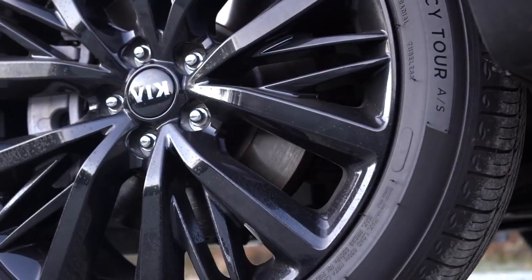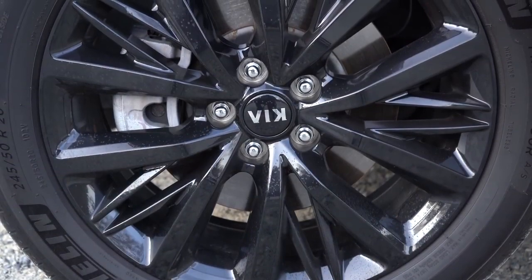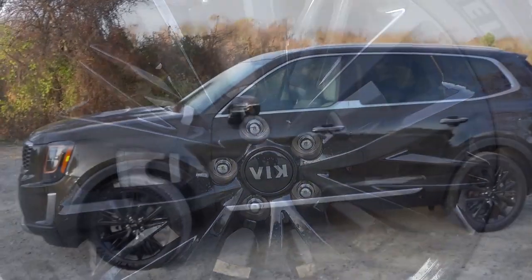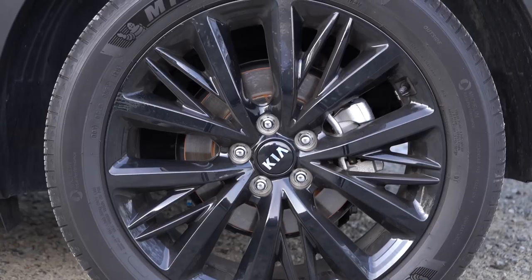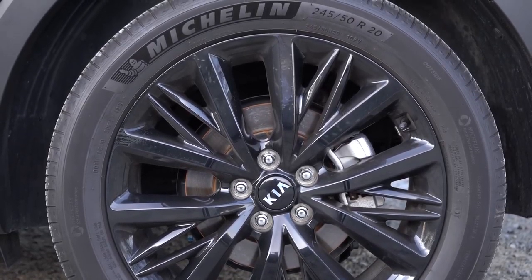For the wheel setup: 18-inch alloy wheels come with LX and EX trim levels; 20-inch alloy wheels with S and SX. The design varies — S trim gets a machined silver finish on those 20-inch wheels, while the SX trim gets the multi-spoke black finish you're looking at right now.